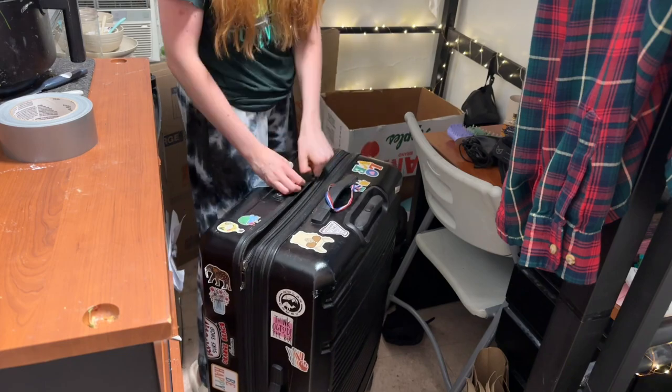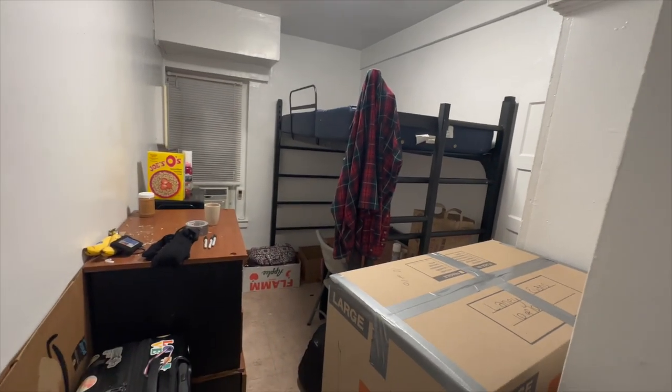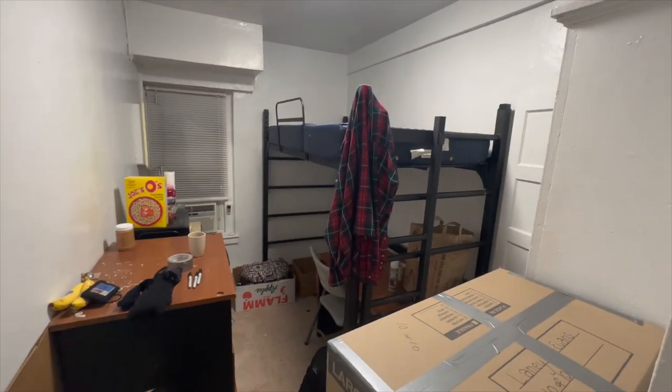My friend came in and helped me for a little bit, and this is what it's currently looking like — very bare. I'm going to be moving the rest of my boxes downstairs, and that is that.